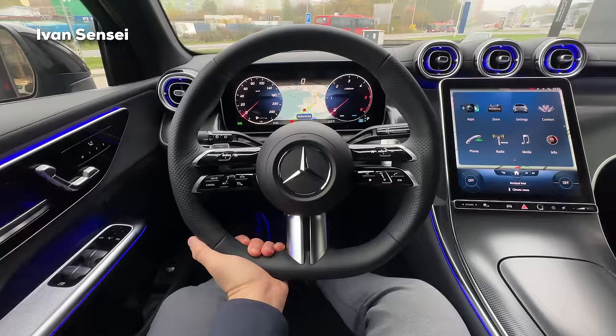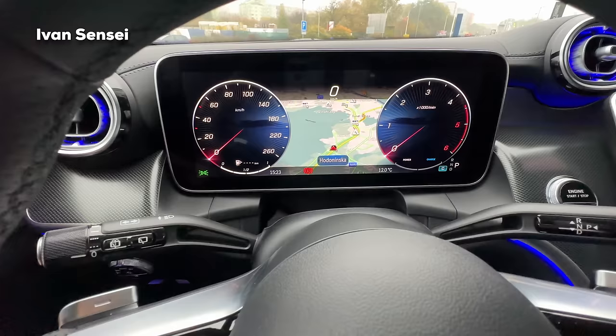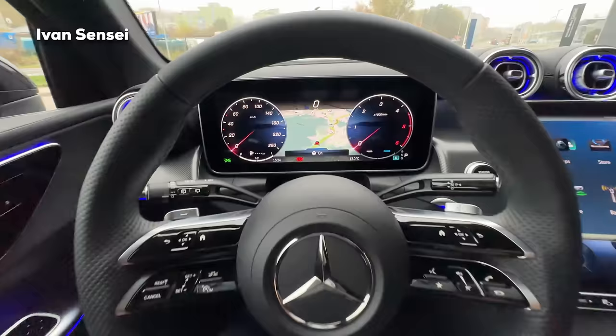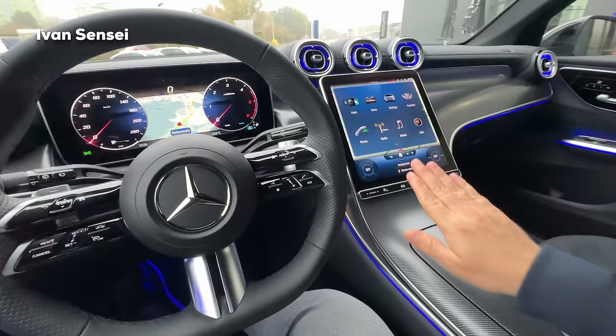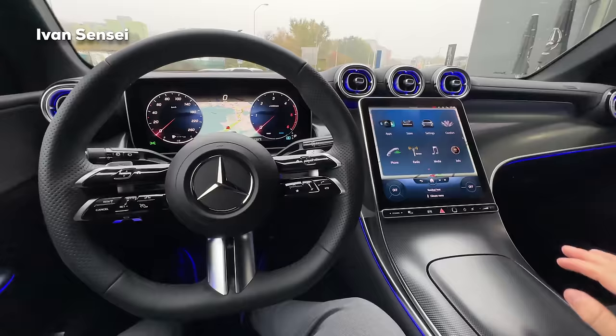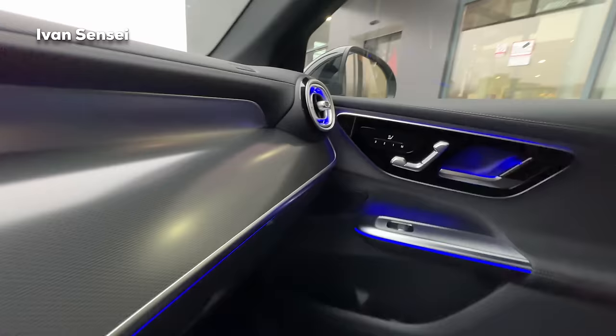So now in the interior of the new GLC, we have the AMG line super sport steering wheel and it's already hot - if you turn on the heated seats the steering wheel will also turn on automatically. Right now it's off, and now it's on - very cool. There's also ambient lighting here in blue, most visible during daytime, and also in the foot area, middle console. The central screen turns 66 degrees towards the driver, and the dash is longer on the driver's side.